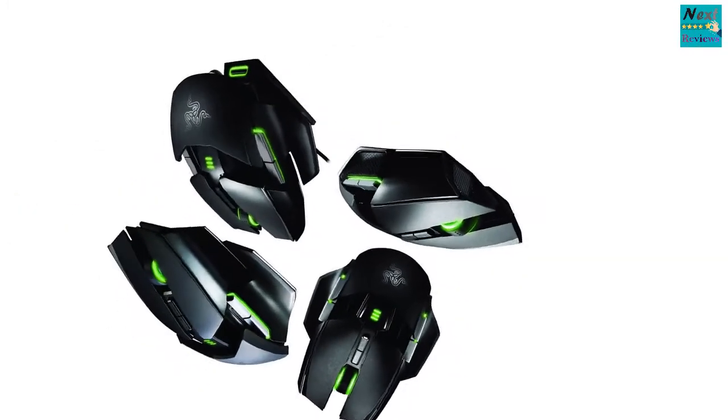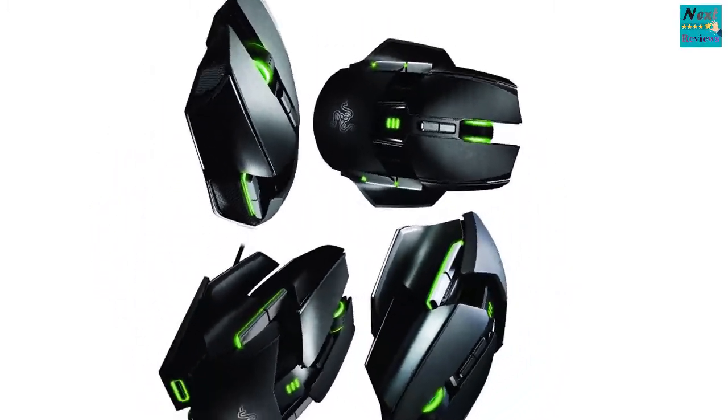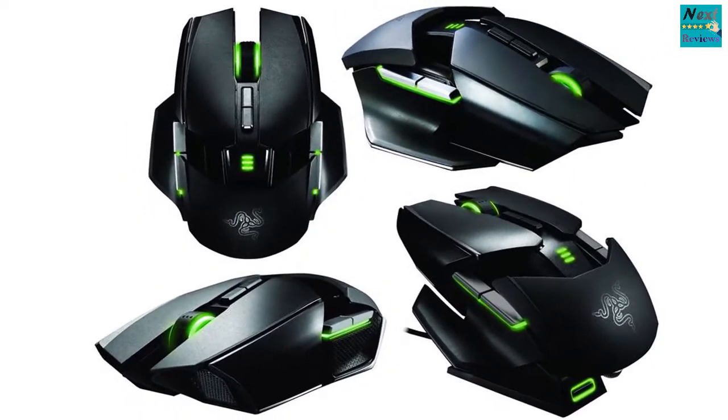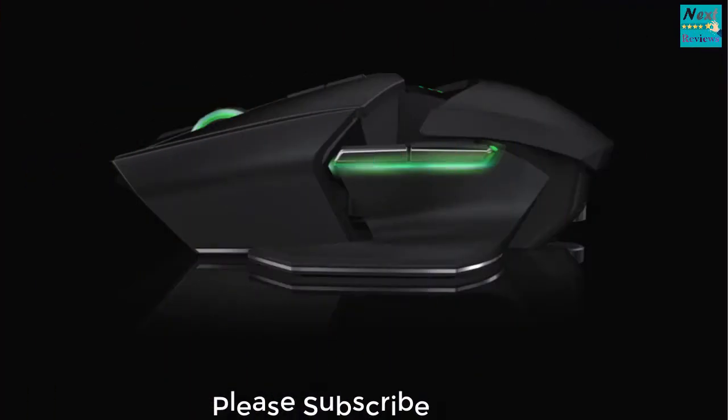The next up on our list is the Razer Ouroboros. In case you don't know, Razer is perhaps one of the best peripheral companies out in the market, and that shouldn't come as a surprise to anyone because it's simply too good. This mouse can be called the direct competitor of the Asus Spatha but has been around for quite some time. It is again a wireless-wired combination, and unlike the Spatha, it does offer an ambidextrous design making it a top pick for many users.